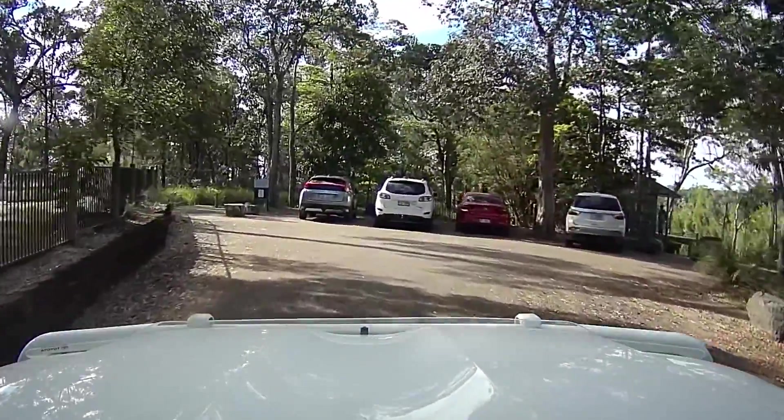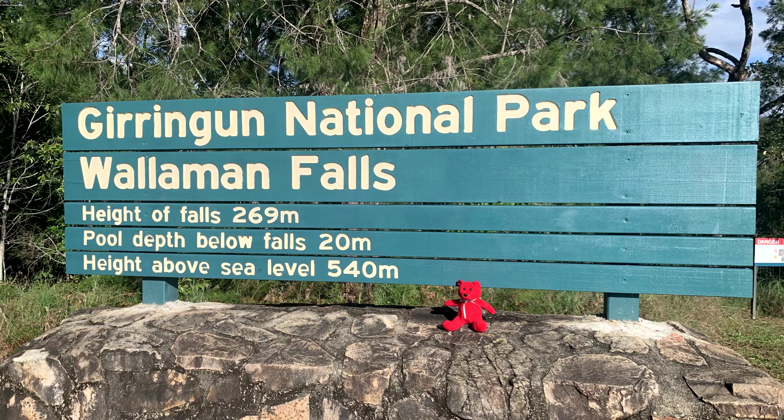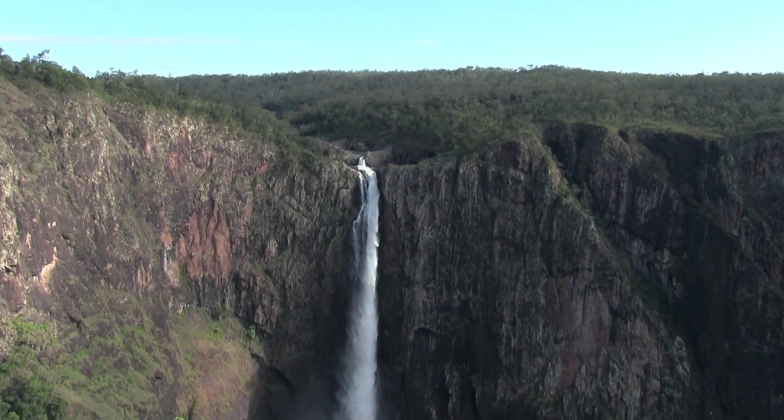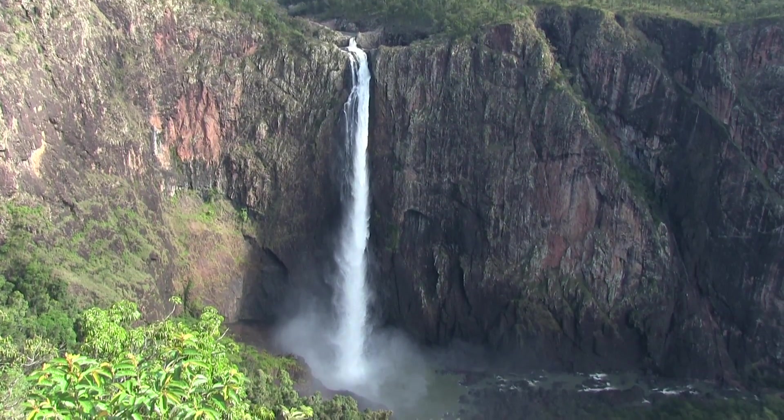Wallaman Falls is a very easy drive to get up to, very close to the car park — only about 10 to 20 metres to the lookouts. It's a drop of almost 270 metres, which is the biggest single drop waterfall in Australia, and the height above sea level is about 540 metres. Quite spectacular.